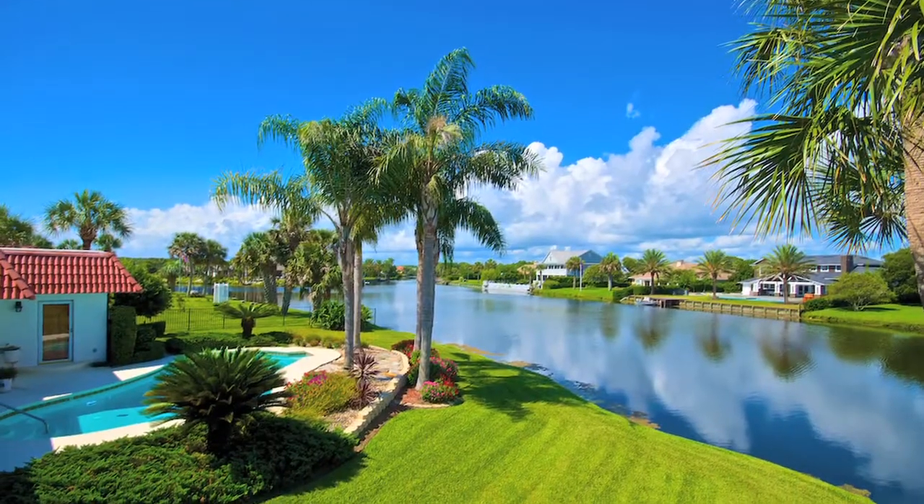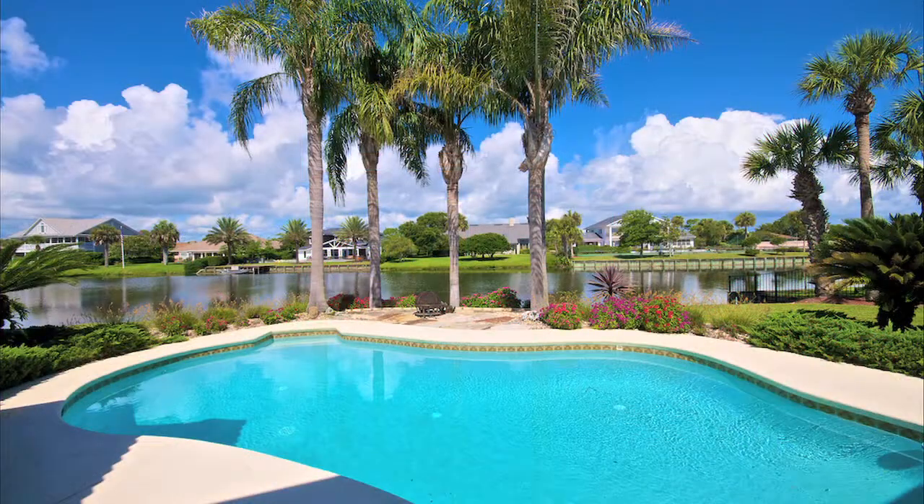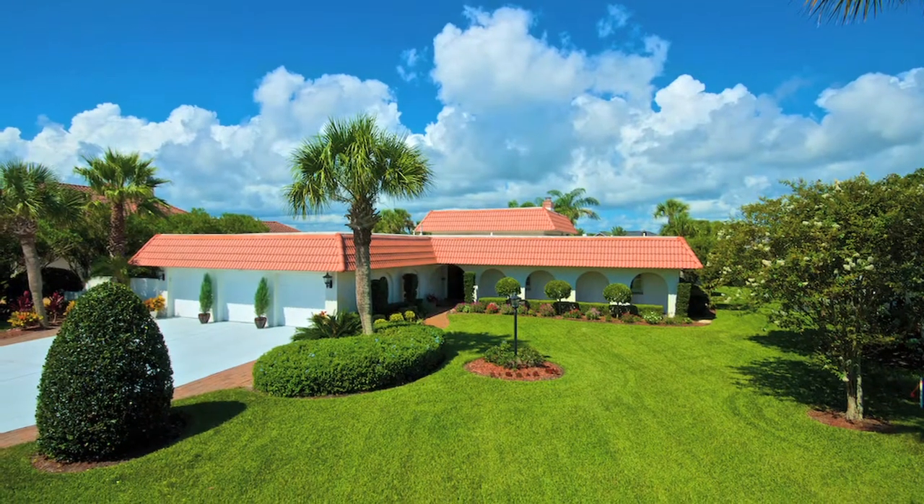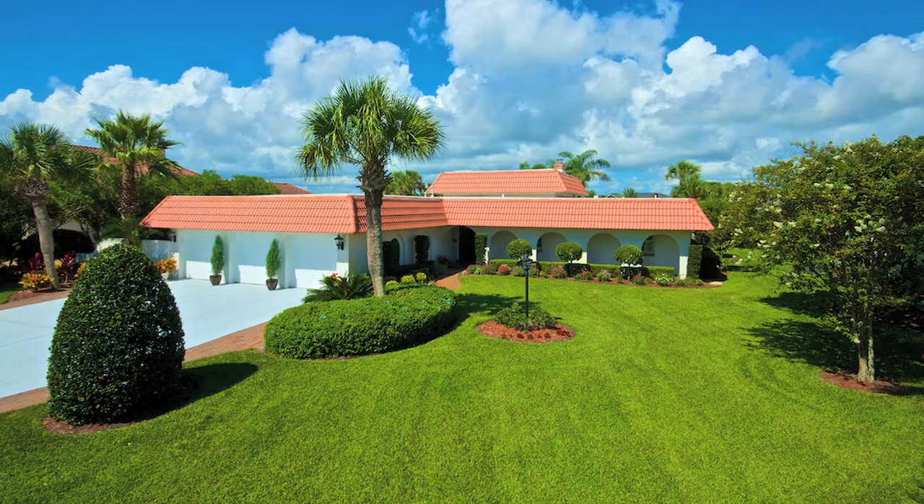The outdoor living areas are charming with a covered porch, large pool, and south-facing bistro area. The spotless oversized three-car garage affords lots of storage with a garage tech system.